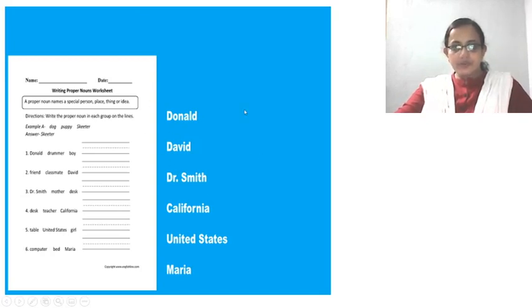The worksheet was given to you to do proper noun. The first answer is Donald. Second, David. Third, Dr. Smith. Fourth, California. Fifth, United States. Sixth, Maria. These are the answers — proper nouns. I had gone through the notes that you have posted in the group. Well done, answers are correct.